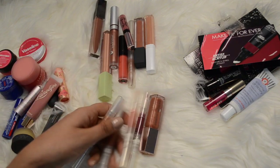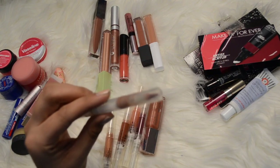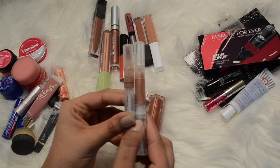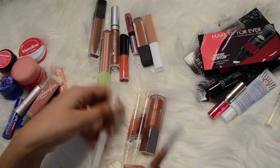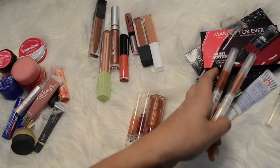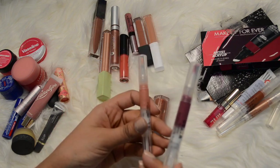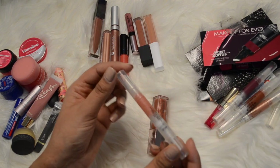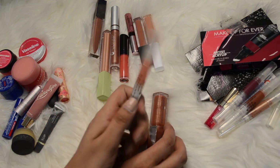Okay these ones are the Stila lip glosses. This one's quite old and I've used quite a bit of it up - there's nothing really left in there, so this one's going in the trash. These two have not been used at all and I'm not going to use them, so I'll give those away. These two I've used - this color is just too dark, I don't like dark gloss. I'll get rid of that one but I'll keep this one which is like a peachy sparkly shade.